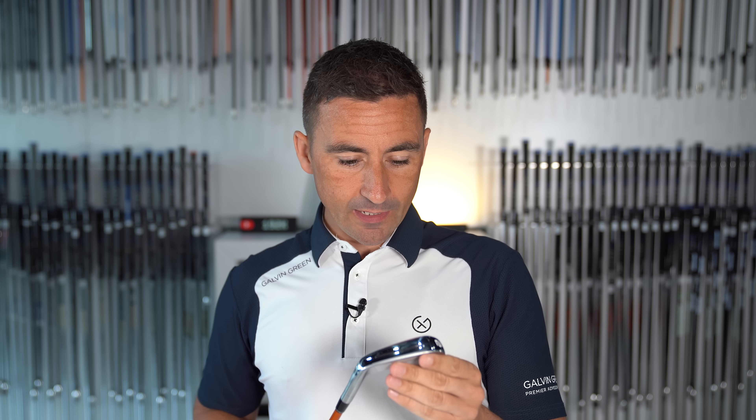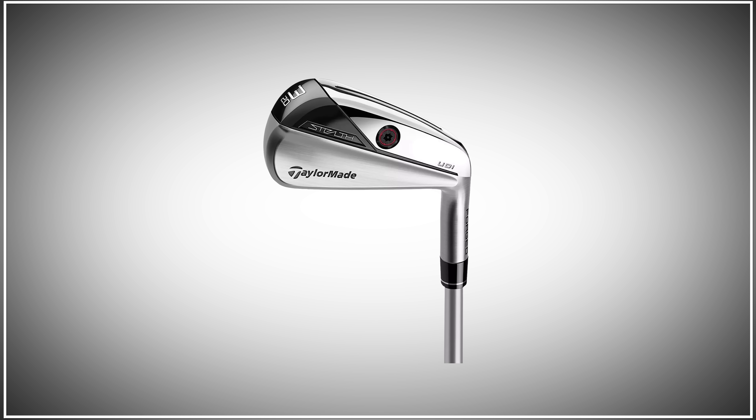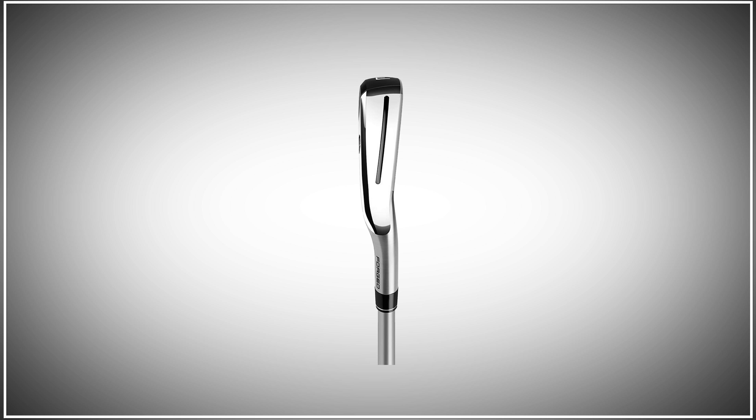Driving irons seemed to have fallen off a little the last couple of years while lofted woods are coming back, but almost every guy was putting driving irons into the bag that week. The UDI is the stronger of the two from a CG perspective — a little higher and more forward than the DHY. There was a SIM DHY and UDI last year but they never really took off.